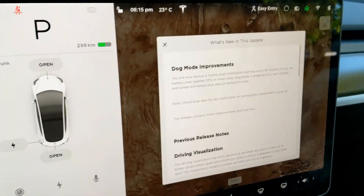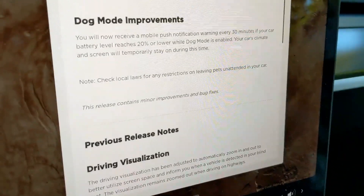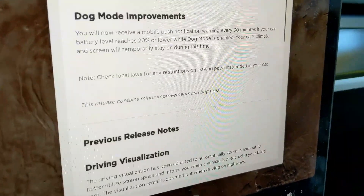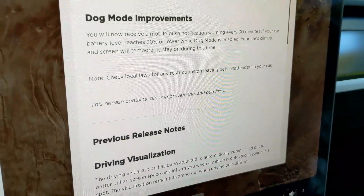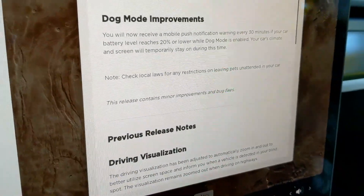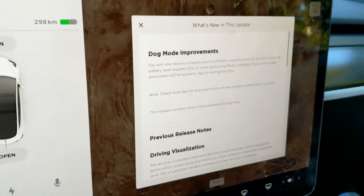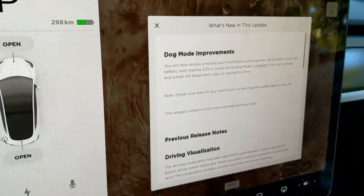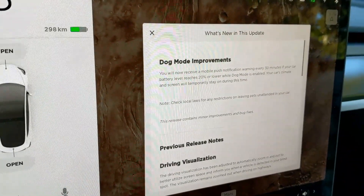It is just improvements to dog mode. So in the past, in past versions, dog mode would shut off at 20%. Now you'll actually get a notification warning every 30 minutes if your battery reaches below 20% while dog mode is enabled. This was much improved because if you leave your dog in your car and your battery goes under 20% before, it used to just shut off — at least now you will know.